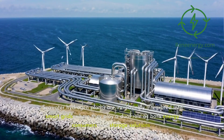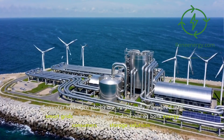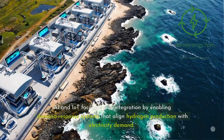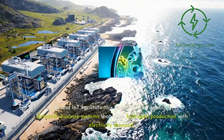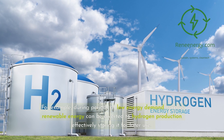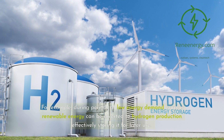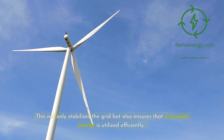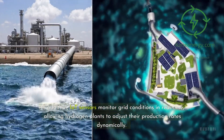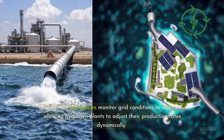Seawater hydrogen plants are increasingly integrated into smart grids, where they play a dual role as both energy consumers and storage solutions. AI and IoT facilitate this integration by enabling demand-response systems that align hydrogen production with electricity demand. For example, during periods of low energy demand, surplus renewable energy can be diverted to hydrogen production, effectively storing it for later use. This not only stabilizes the grid but also ensures that renewable energy is utilized efficiently. IoT sensors monitor grid conditions in real-time, allowing hydrogen plants to adjust their production rates dynamically.